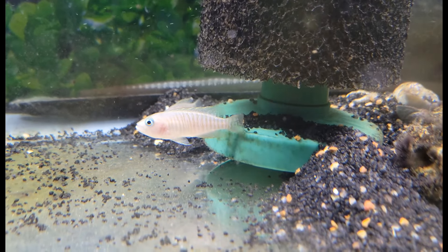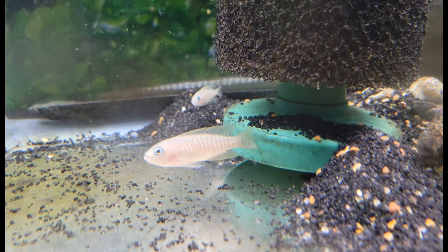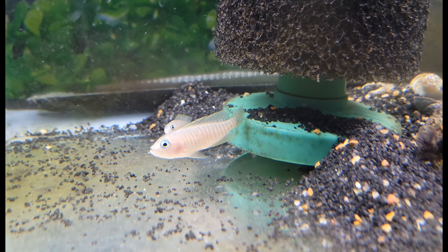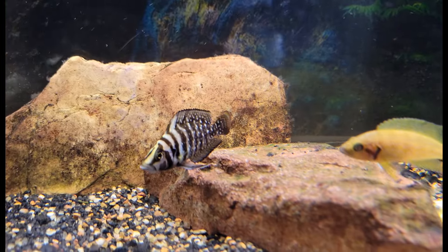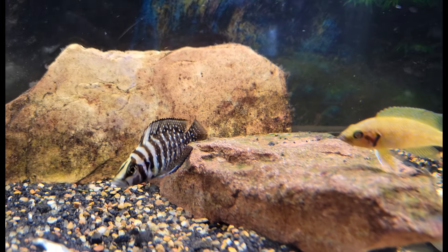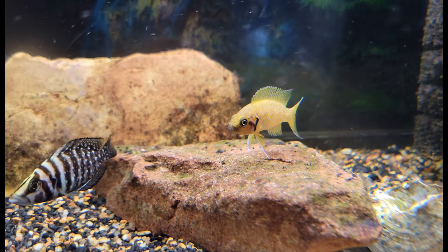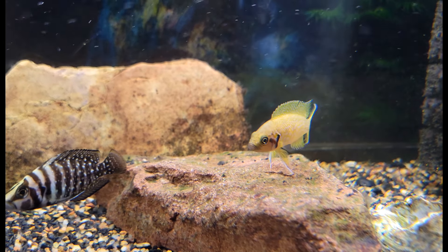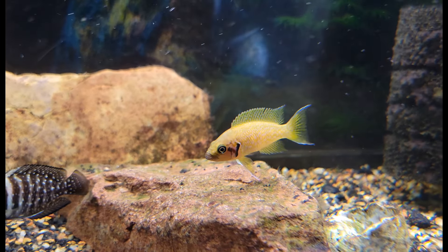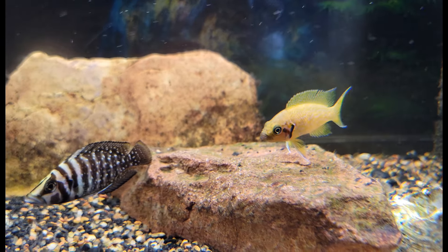Moving on, we have a bit of a triple hitter starting with the multifasciatus shell dweller cichlids — very cute little shell-dwelling cichlids. In with them we have the beautiful inkfin black calvus cichlid and the gorgeous helianthus cichlid, which is closely related to the brichardi cichlids but in a nice beautiful golden color. Really awesome.